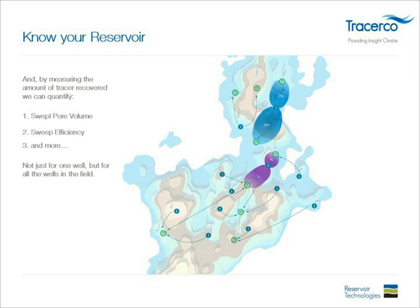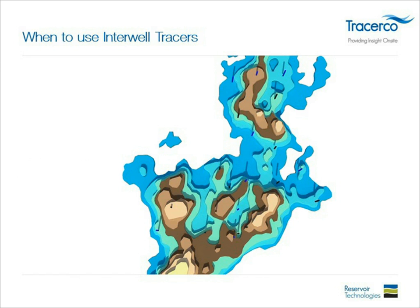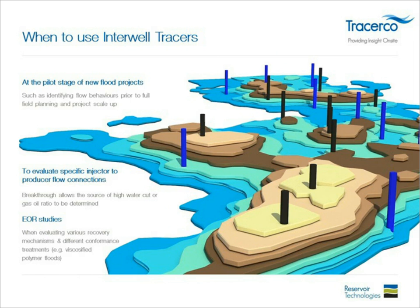You get this information not just for one well — you can put unique tracers into each injector well and get information for each section of the reservoir. When would you use interwell tracers? At the pilot stage of a new flood project, applying it at the beginning in a key section of your field, and then scaling it up to full field. You can also use it for evaluating specific injector-to-producer flow connections.